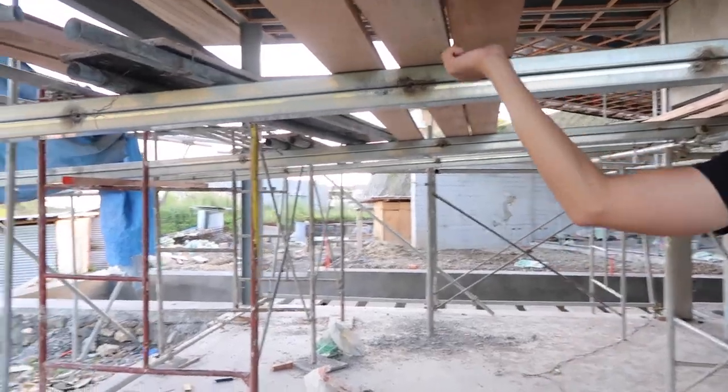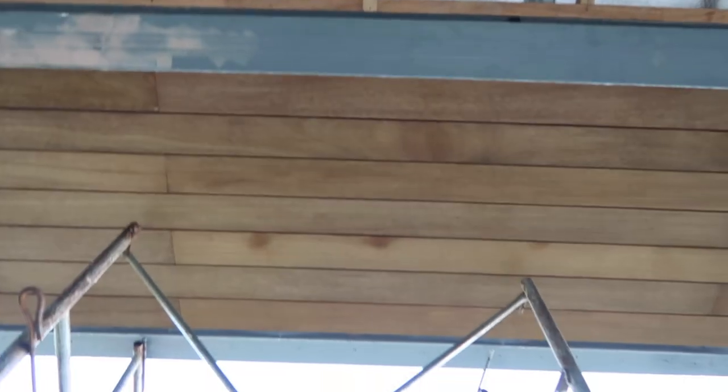And we've started to install the ceiling. The ceiling is going to be all wood. Slater chose this color — it's going to be an all wood ceiling. It's so pretty. Are you proud of yourself? I'm proud of you too.